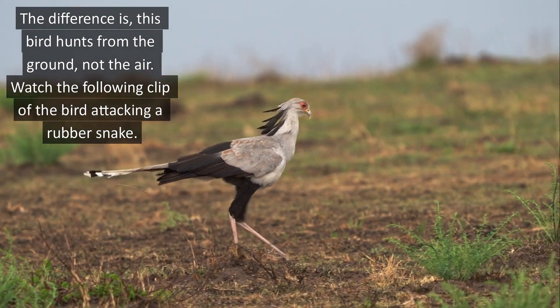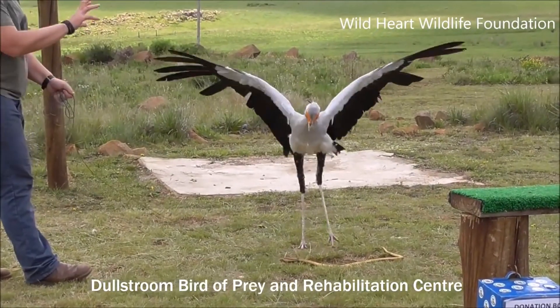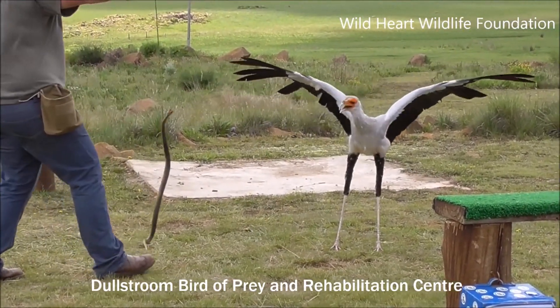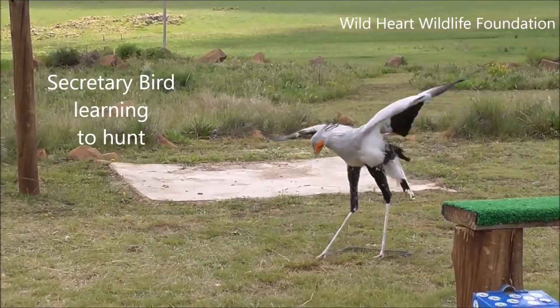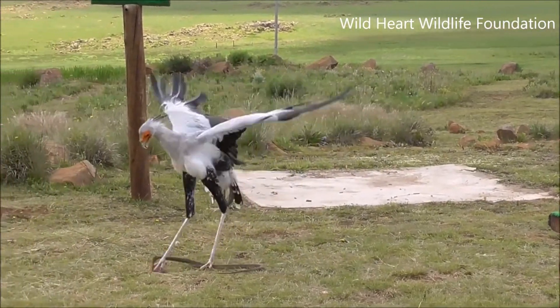Watch the following clip of the bird attacking a rubber snake. This is why they're so accurate — they can see in slow-mo, so to speak. So there we go, here comes a cobra — it's a flying cobra! Show him who's boss. And he's fast, no problem — the snake tries to get away.